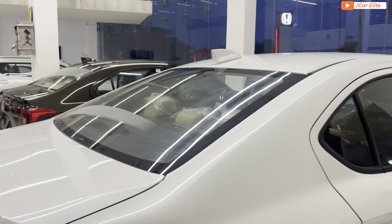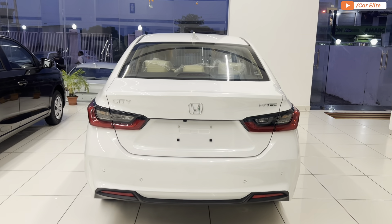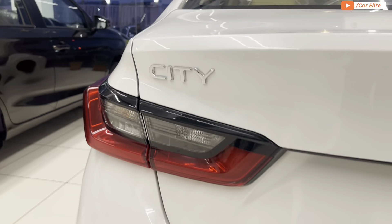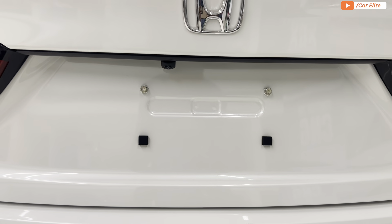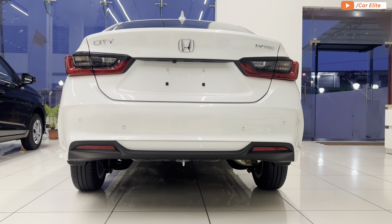Moving to the rear profile: here you have a defogger on the rear windshield, Honda and City branding, LED tail lamps with brake light, reverse light, and turn signal integrated. You also get a rear parking camera, four rear parking sensors, and non-functional rear reflectors.